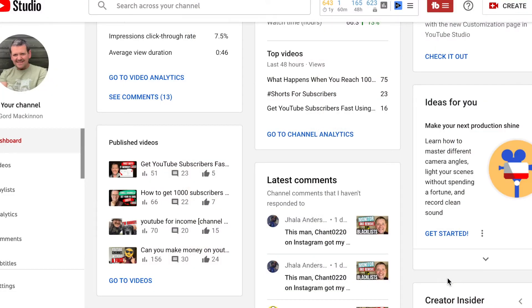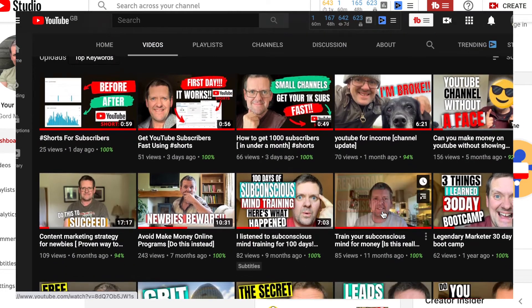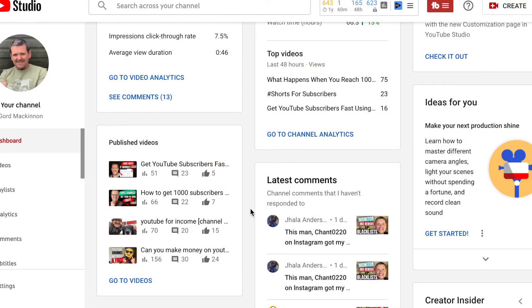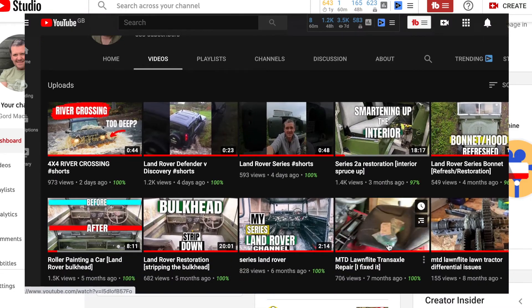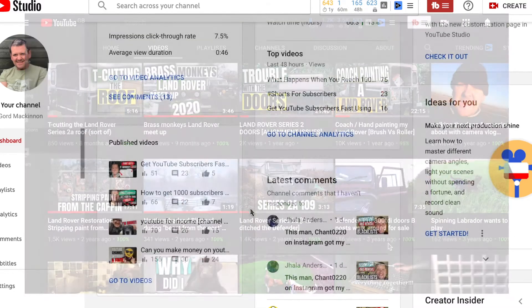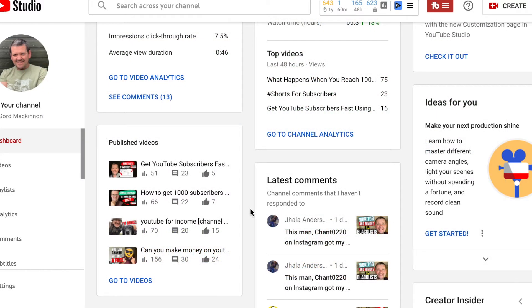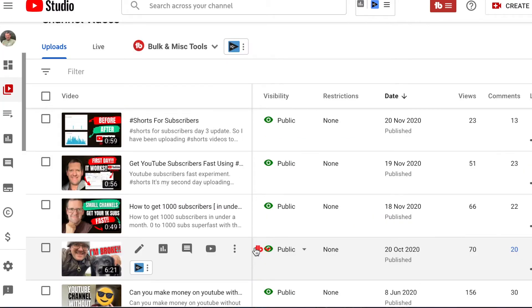I've been doing this for about three to four days now and we're going to jump onto my laptop and I'm going to show you the results I've had so far. We're going to look at the three main channels I'm running at the moment: this one which is me Gordon McKinnon, another one about cars also called Gordon McKinnon, and a brand new one called Downhill Desire which is a mountain biking channel. All with original content filmed by myself. On this channel I've recently uploaded three shorts.